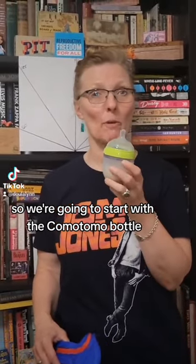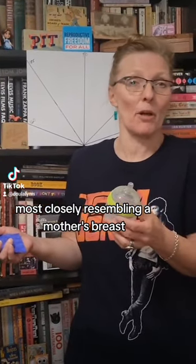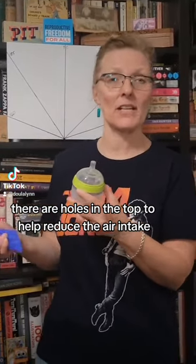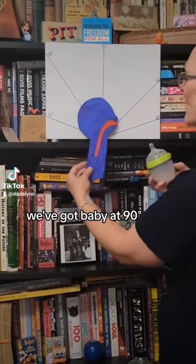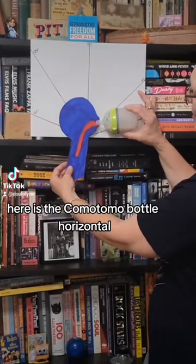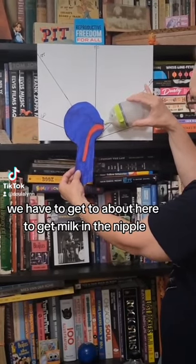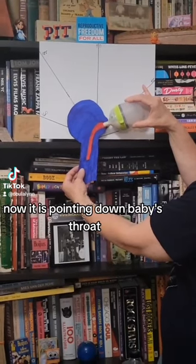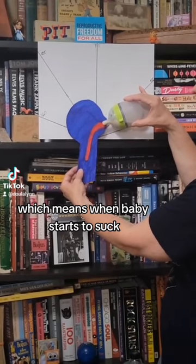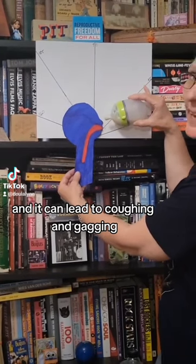We're going to start with the Komatomo bottle. This is the widest of all the bottles, most closely resembling a mother's breast. There are holes in the top to help reduce air intake. With baby at 90 degrees, the bottle horizontal — the nipple isn't even facing up. We have to tilt quite far to get milk in the nipple, and at that point it's pointing down baby's throat, which means when baby starts to suck, that milk is going to go pretty fast and can lead to coughing and gagging.